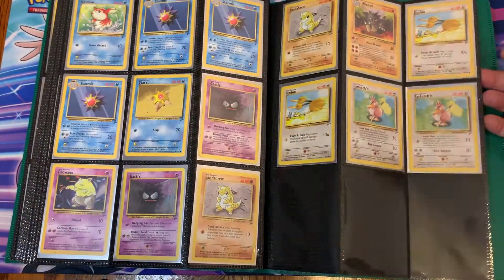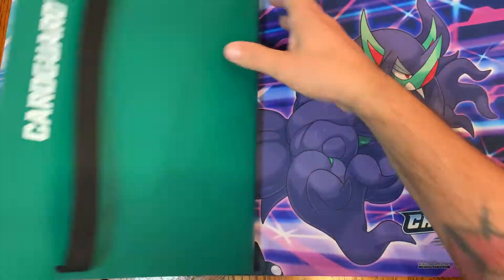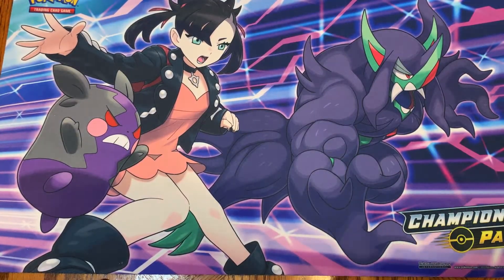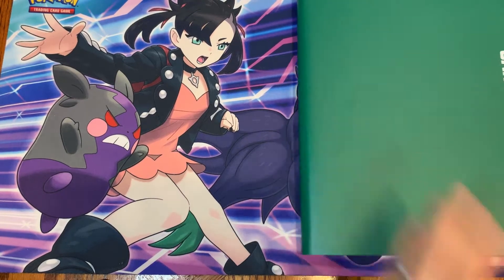My own collection I tried to take the best care of that I could, for what I had left after making a stupid decision when I was 14 and selling my entire collection. That was really dumb because there were a lot of cards in there that are worth a lot of money right now. But it is what it is. We'll get into the second green binder.